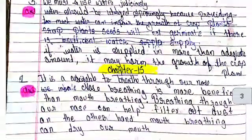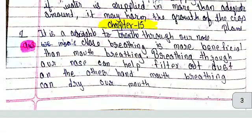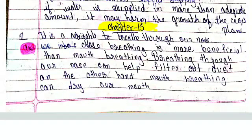Number 3: We use water judiciously. If water is supplied in more than an adequate amount, it may harm the growth of the crop plant.